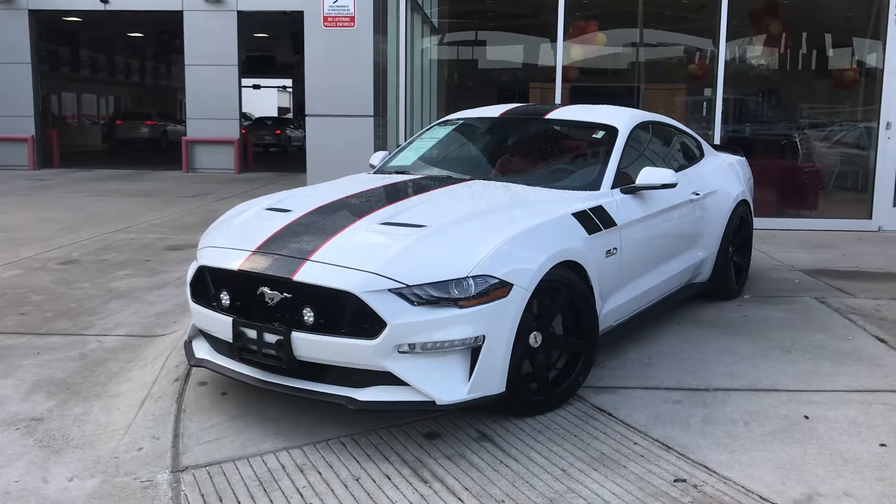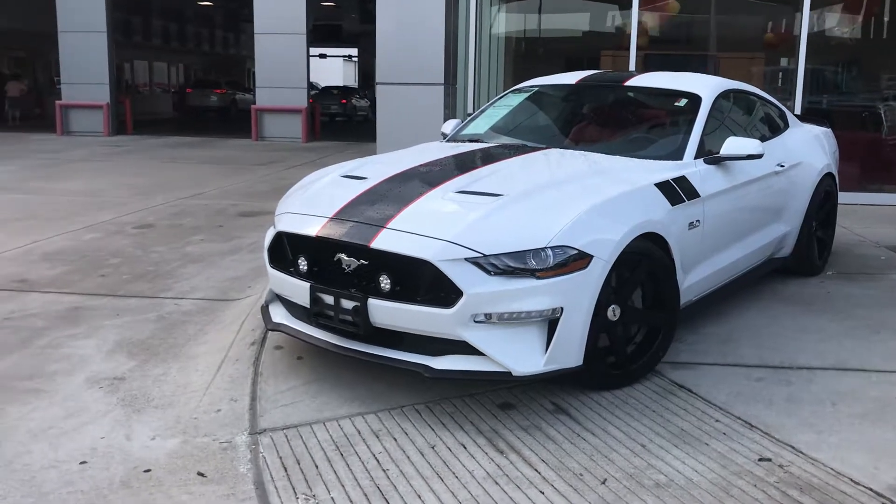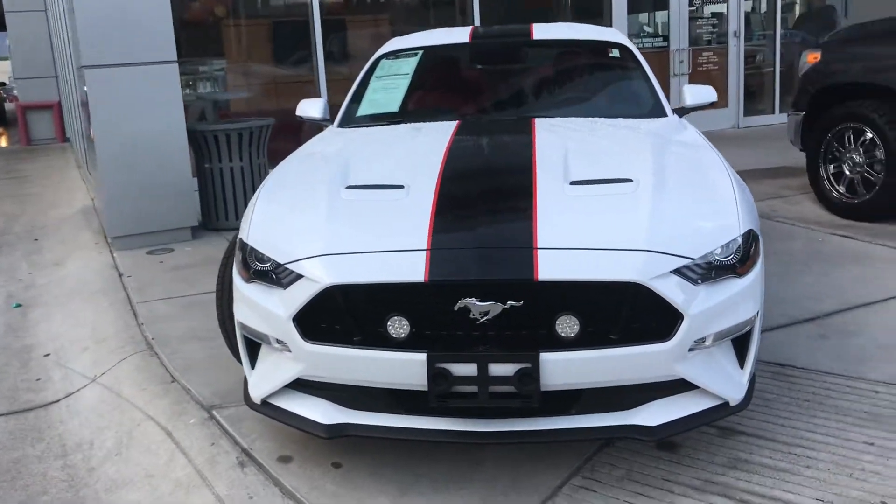Gorgeous car, very low miles. As you can see, white in color with the black racing stripes and alloy wheels. I'm going to go around the car a little bit so I can get a better picture of it.